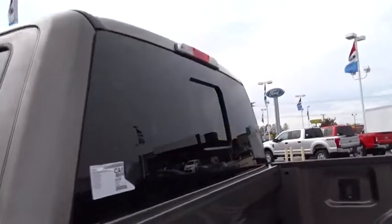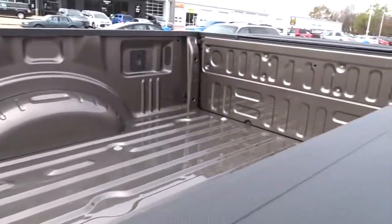Trip computer, security system, power windows, tachometer, brake assist, overhead console, panic alarm, remote keyless entry.